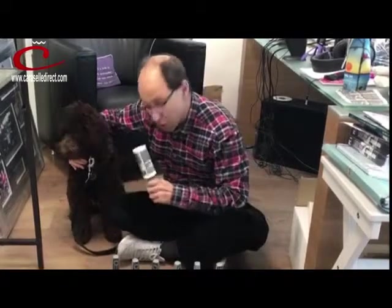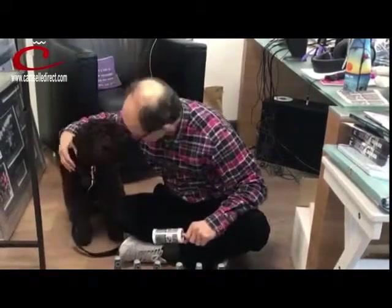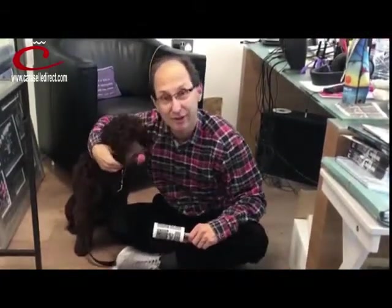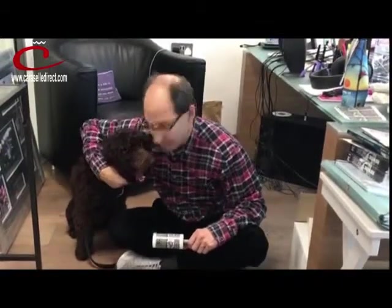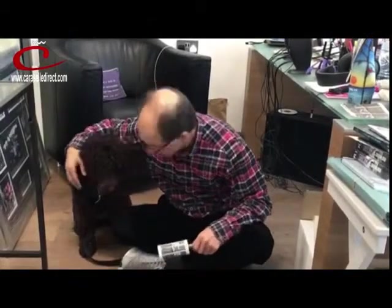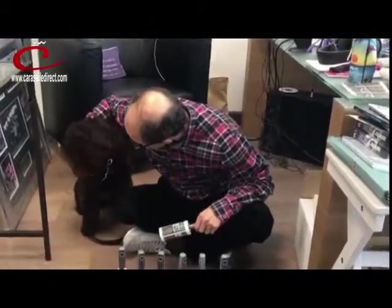Now soon we'll have Pickle trained so he can actually use the brush himself, won't we mate? Yes, that's nice, thank you — that's very kind of you, thank you very much. We'll have Pickle trained so he can actually do the pet rollers himself, but today he's just in to get his supplies aren't you mate?